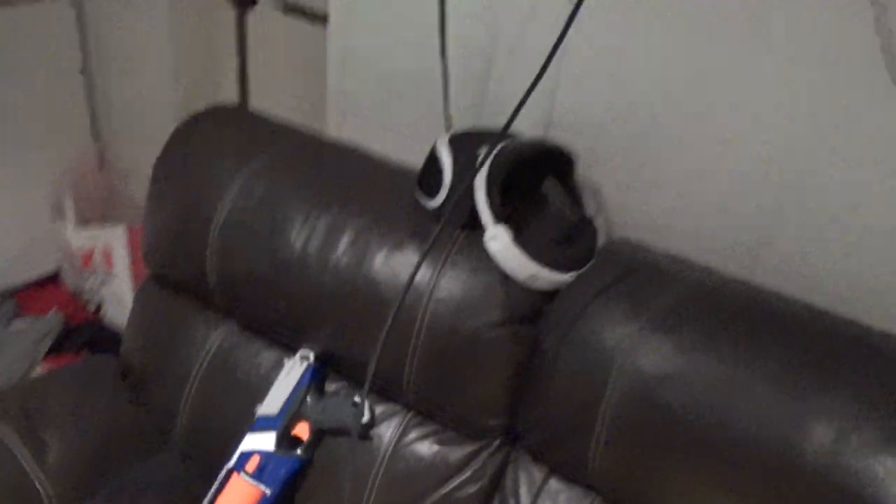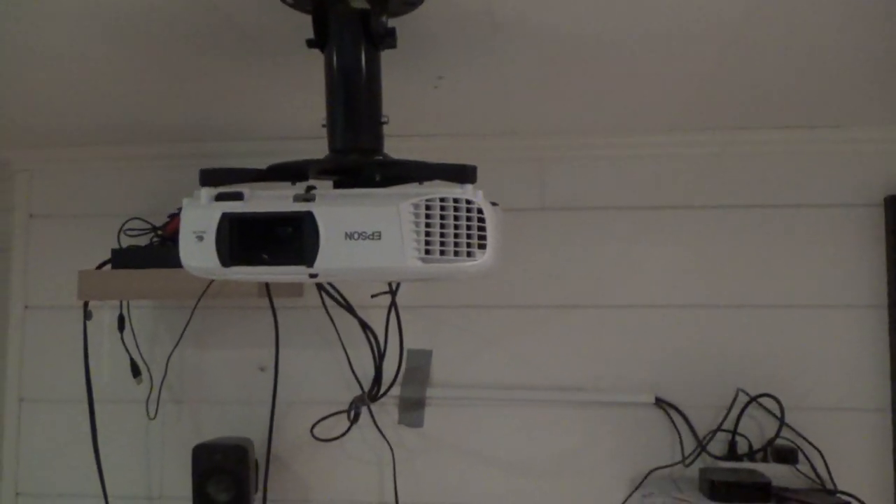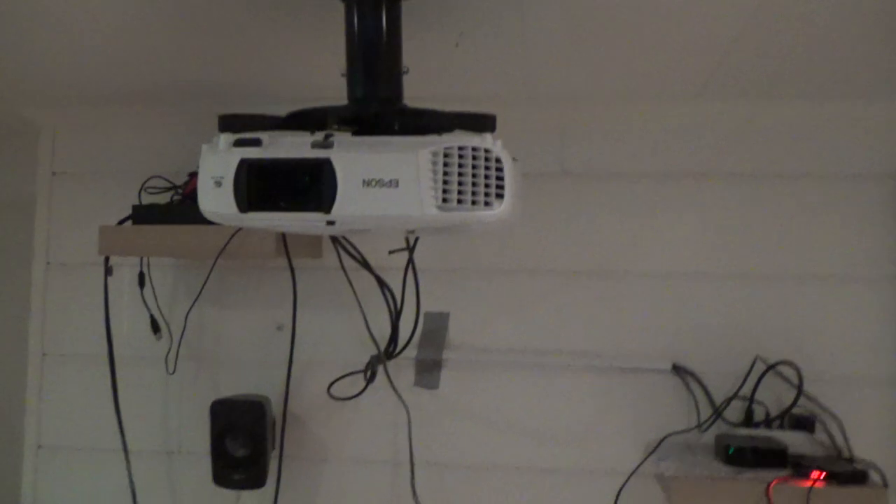Avengers Endgame poster. And here I have my projector for the system — it's the Epson EH-TW610 Full HD 3LCD Epson projector. And why it's 3LCD is because 3LCD has much better colors and a much better overall experience.